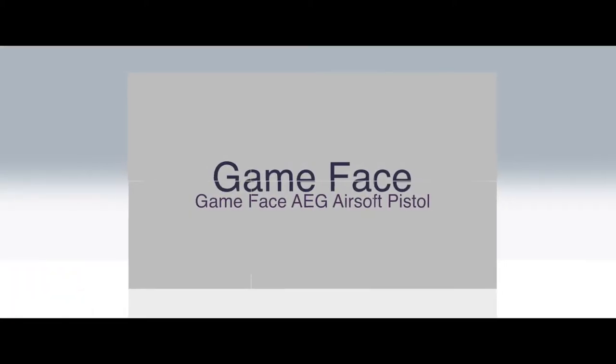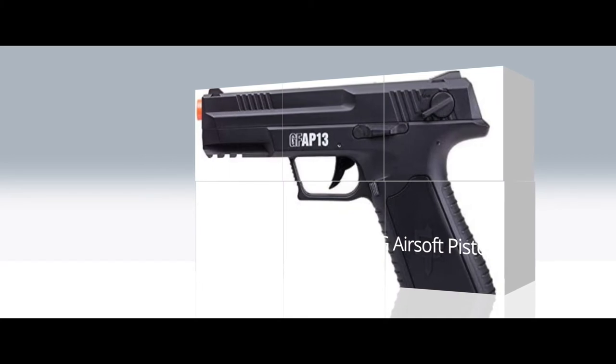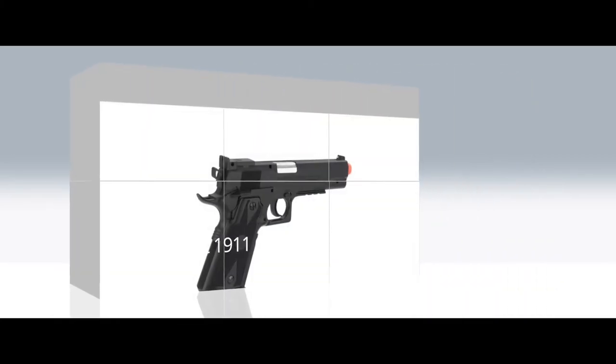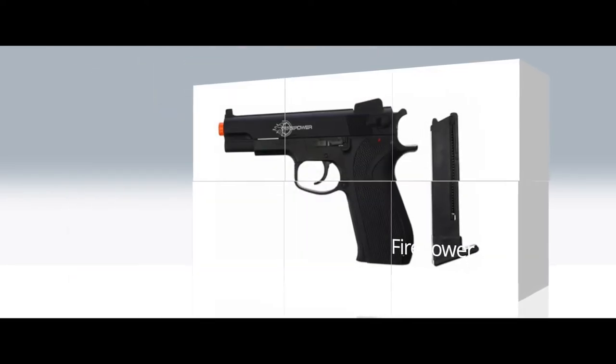Hello everyone! Finding the best airsoft pistols will be a challenge, but if you know how they work and what they're used for, the search will not be as difficult. No matter what your intended application is, it's important to find the best airsoft pistol for your own personal use.